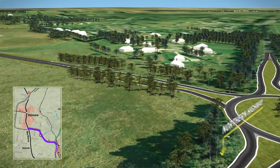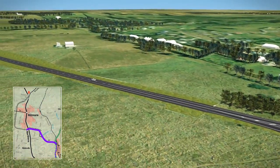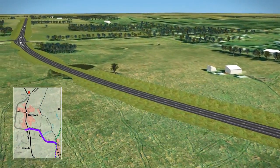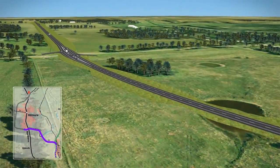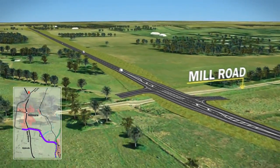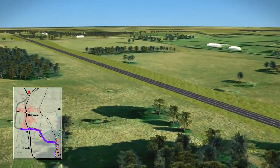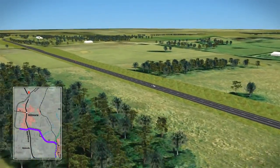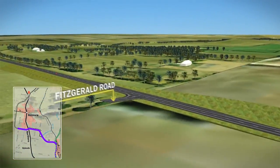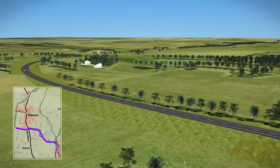This connection would provide greater choice and flexibility for people wanting to bypass Kilmore or access the Hume Freeway. It would then continue west and deviate away from the residencies along Gary's Lane. New intersection connections would be provided at Mill Road, Fitzgerald's Road, and Payne's Road South.